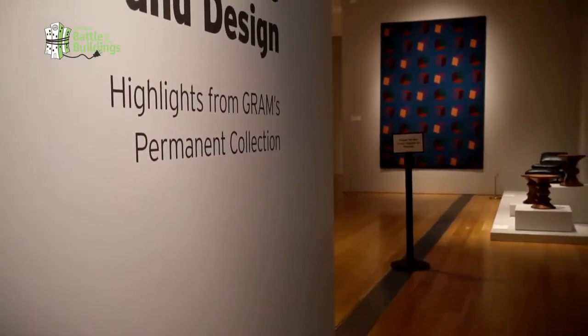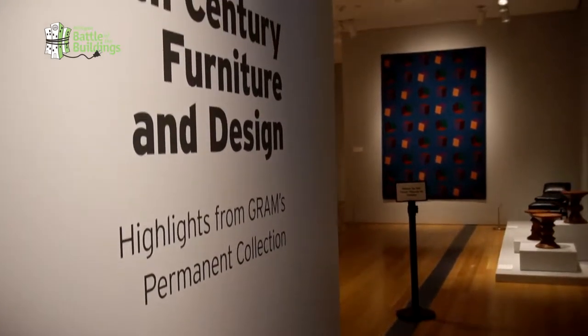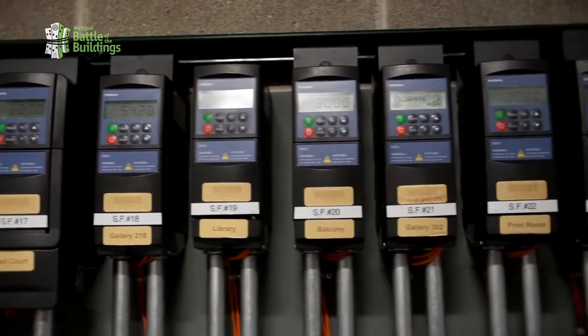There's a challenge with energy in sustainable art museums because the requirements for protecting the art are very rigid. You've got a set humidity, set light levels, and set temperature ranges.